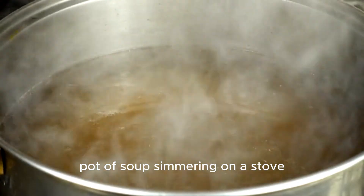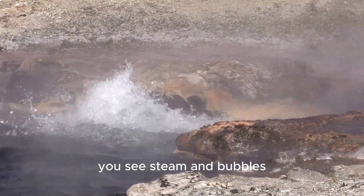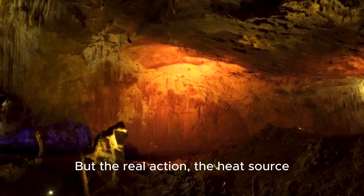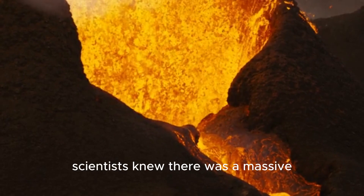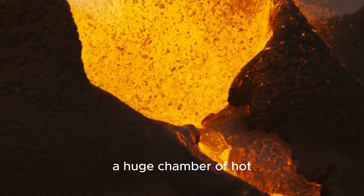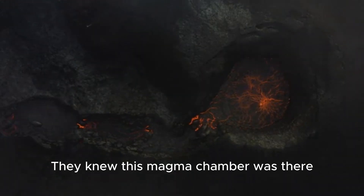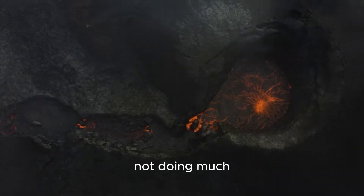Imagine Yellowstone is like a giant pot of soup simmering on a stove. On the surface you see steam and bubbles, which are like the geysers and hot springs. But the real action, the heat source, is hidden deep below. For a long time, scientists knew there was a massive supervolcano under Yellowstone, a huge chamber of hot melted rock called magma. Think of it as the planet's own underground furnace. They knew this magma chamber was there, but they thought it was kind of like a sleeping giant not doing much.